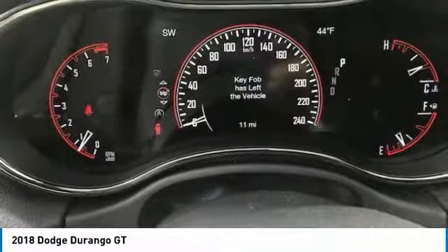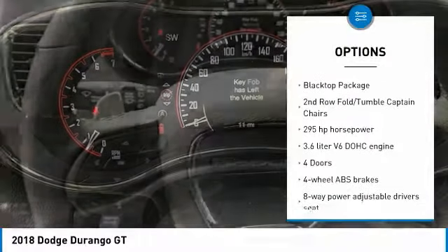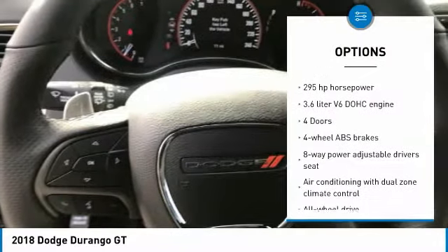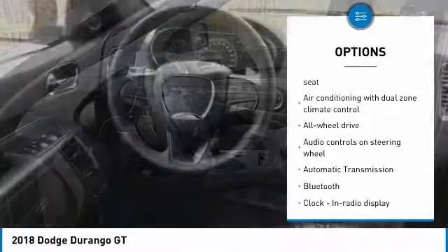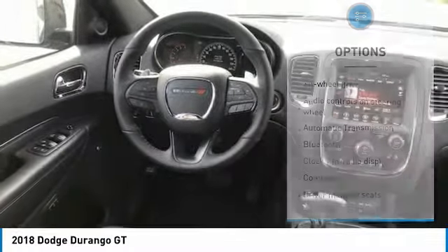Here are some of this vehicle's great options: traction control, all-wheel drive, passenger airbag, Bluetooth, automatic transmission, driver airbag, tilt and telescopic steering wheel, compass, heated driver seat, fog lamps.